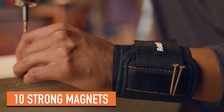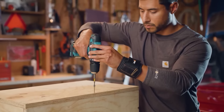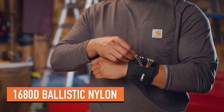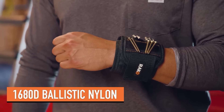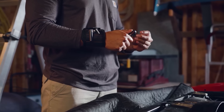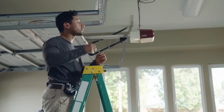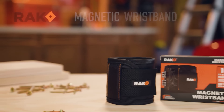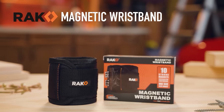This wristband offers convenience and efficiency in organizing and accessing small metal components. Its strong magnets embedded within the band attract and hold metal objects, keeping them easily accessible as you work on various projects. The adjustable strap ensures a comfortable fit around your wrist or forearm, allowing you to work hands-free without worrying about losing small items.